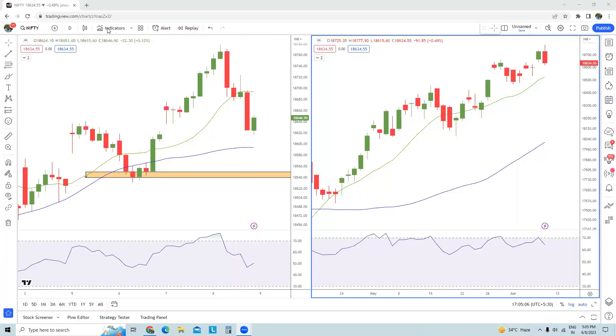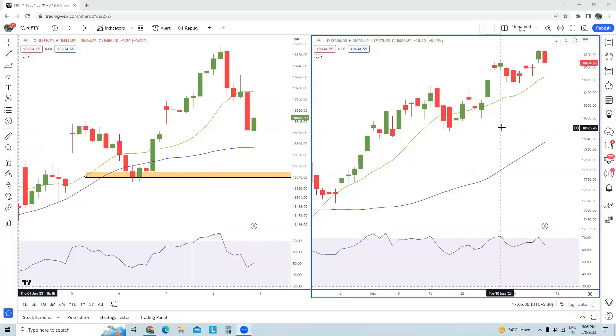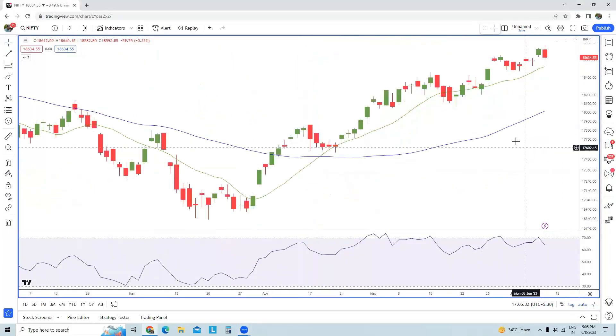In terms of trend, it's pretty obvious that the prices are trading above the dual moving averages, which means the trend is up. In the hourly time frame chart, prices are trading between both of the moving averages, which means the trend is absolutely flat — neither up nor down.